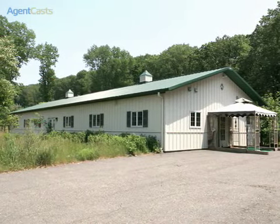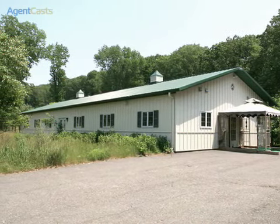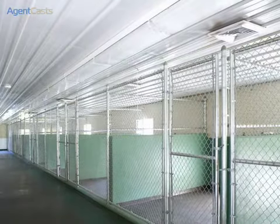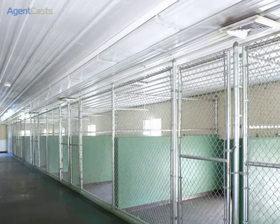The professional-grade kennel is equipped with 10 kennels, outside exercise areas, caretaker's quarters, office, industrial washer and dryer, and complete kitchen and meeting room.